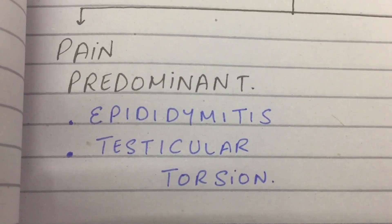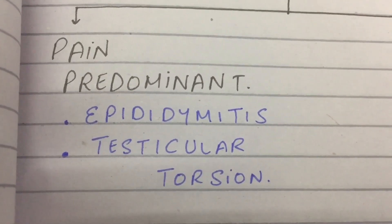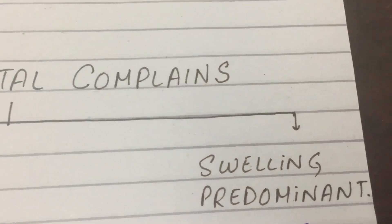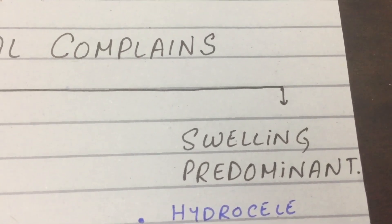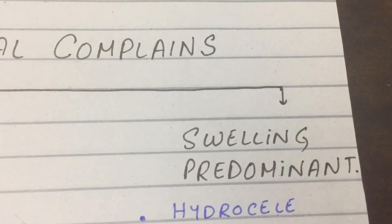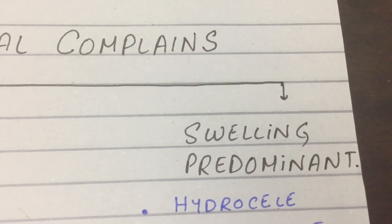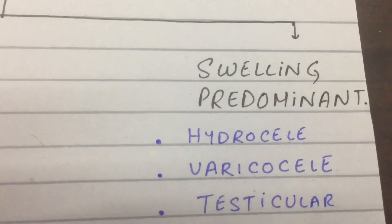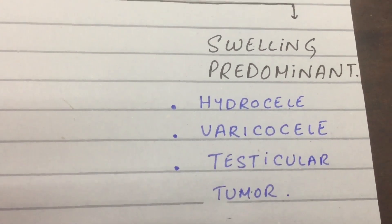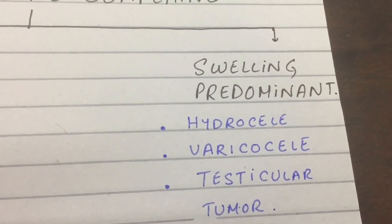Now we come to the other side of the scrotal spectrum — swelling predominant. The patient might have some sort of pain, but his major concern is the bulge. The following diseases come with scrotal swelling: hydrocele, varicocele, and testicular tumors — all with big swollen scrotums and some degree of pain.